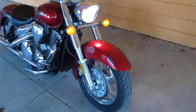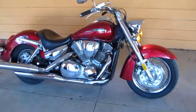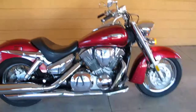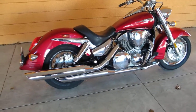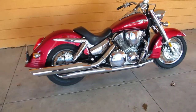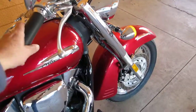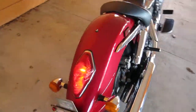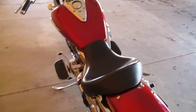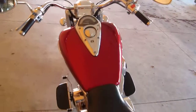It just has some cosmetic flaws on the fender, the exhaust — just those few places I showed you. So if you don't mind doing a little work, you can reap the rewards. If you're looking for a great-running Honda VTX 1300 with good throttle response, transmission that shifts good, and a fresh Michelin tire on the rear, please consider this one.